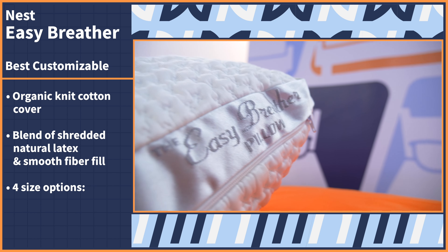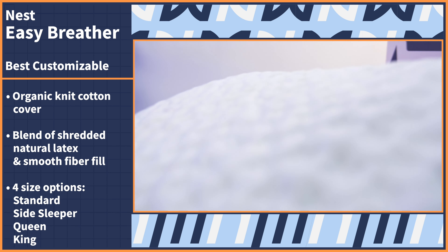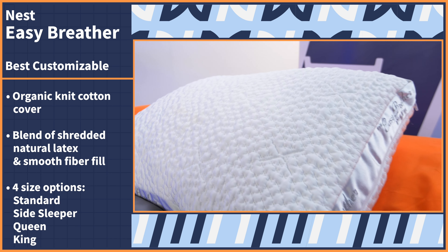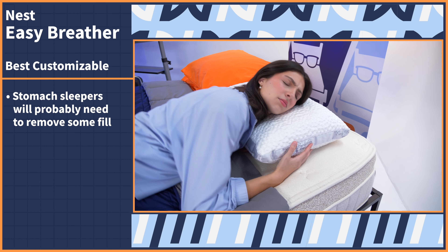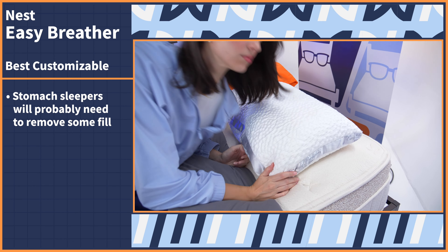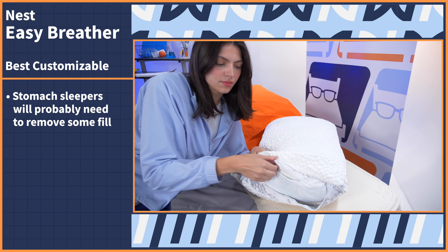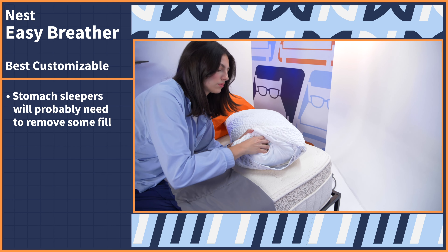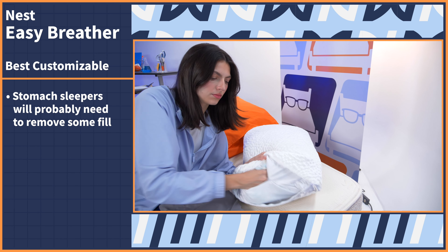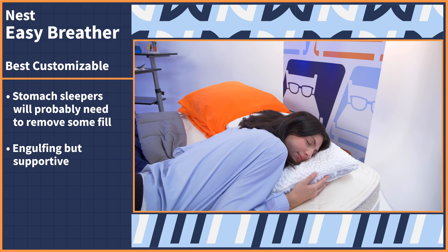Choose between four size options — standard, side sleeper, queen, and king — so everyone can find an option that best suits their bed size and body type. This is an adjustable fill pillow, so stomach sleepers will probably have to remove some fill to lower the loft to a comfortable height, but that customization is what we're looking for here. When I tried this model for myself, I removed some fill and lowered the loft a bit, and once I found my perfect height, I was engulfed into the pillow surface while still getting the support I needed.